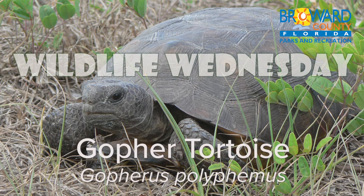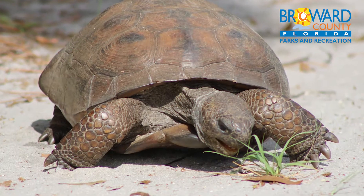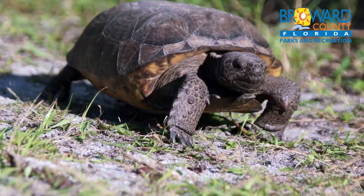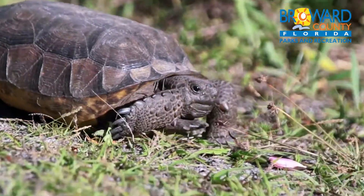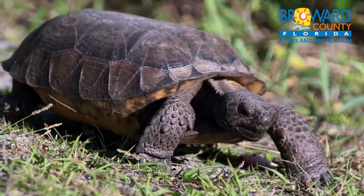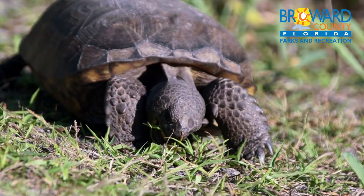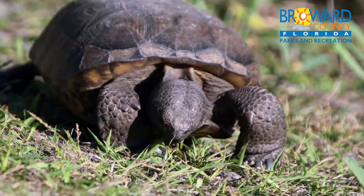Wildlife Wednesday: gopher tortoises. Just like gophers, gopher tortoises burrow. They use their shovel-like front legs to excavate burrows up to 40 feet long and 10 feet deep. These burrows are approximately as wide as the tortoise is long, giving him enough room to turn around.